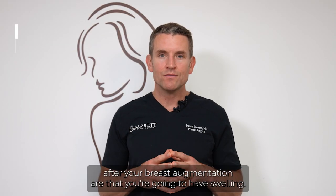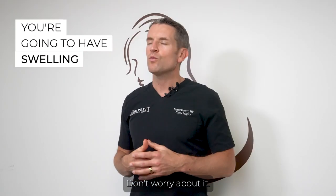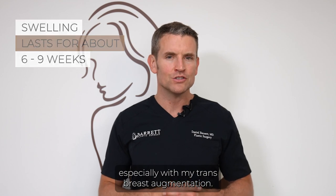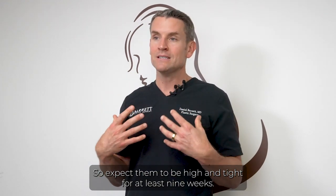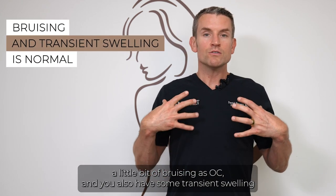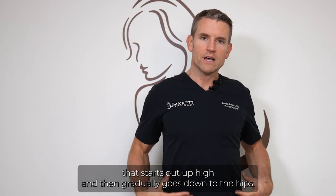Some important things to know after your breast augmentation are that you're going to have swelling. Don't worry about it. You look like you're going to have aliens on your chest for the first six to nine weeks, especially with trans breast augmentation — they take a lot longer to drop and fluff than cyst breast augmentations. Expect them to be high and tight for at least nine weeks. You'll also notice bruising, and some transient swelling that starts up high and gradually goes down to the hips.